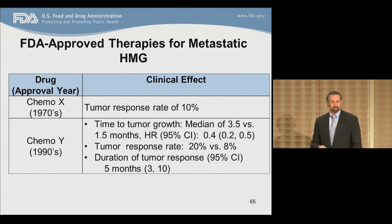Chemotherapy Y was compared to Chemotherapy X in a randomized trial and demonstrated an improvement in progression-free survival — the time from start of study until the tumor grows or death — from approximately 1.5 months to 3.5 months. Response rates with Chemotherapy Y were approximately 20%, compared to the previously approved drug Chemotherapy X at 8%, with durations of responses of five months.